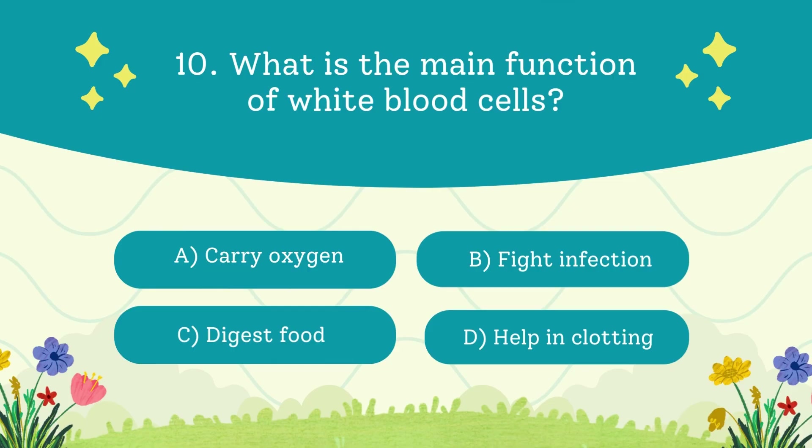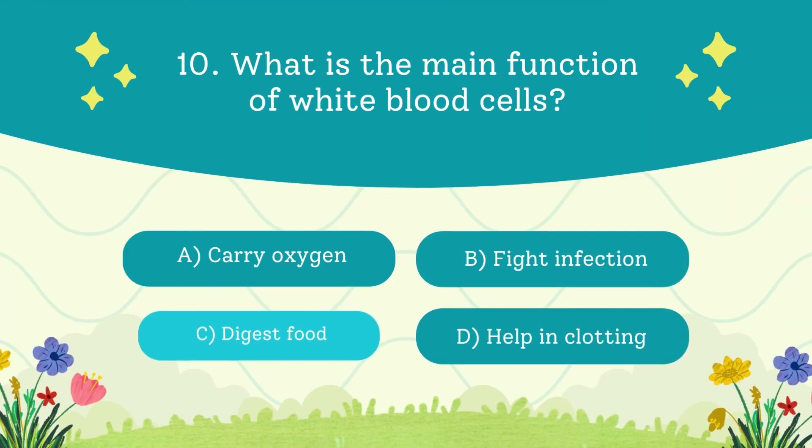What is the main function of white blood cells? A. Carry oxygen. B. Fight infection. C. Digest food. D. Help in clotting. The answer is to fight infection — they're your body's little soldiers.